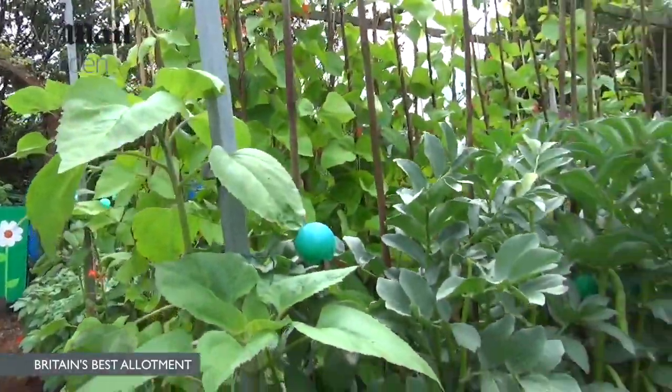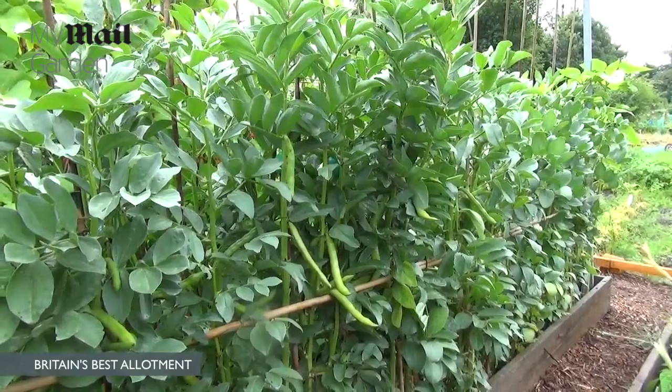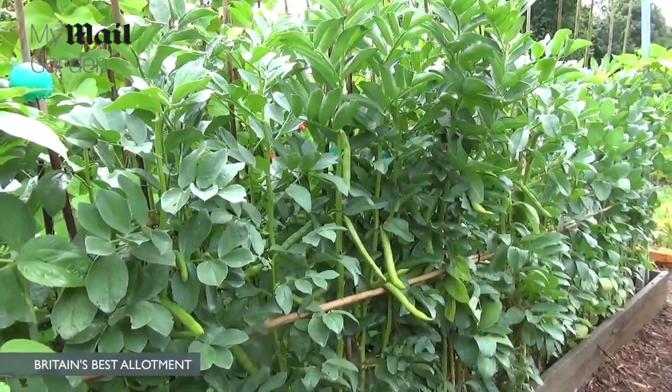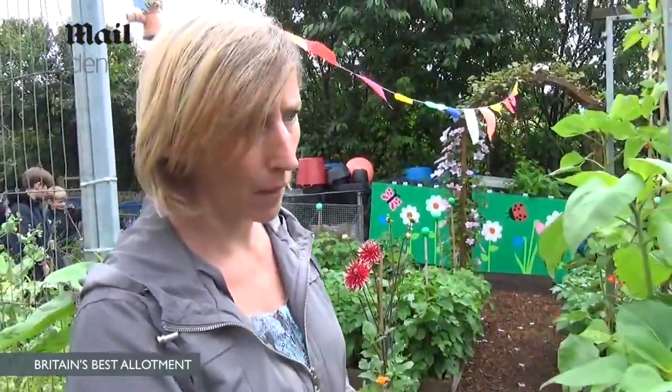What do you do to feed your broad beans, because everything is looking quite big and large? We do trenches. When we cut the beans down we leave the roots in, dig those in, and we do a trench and feed them that way.